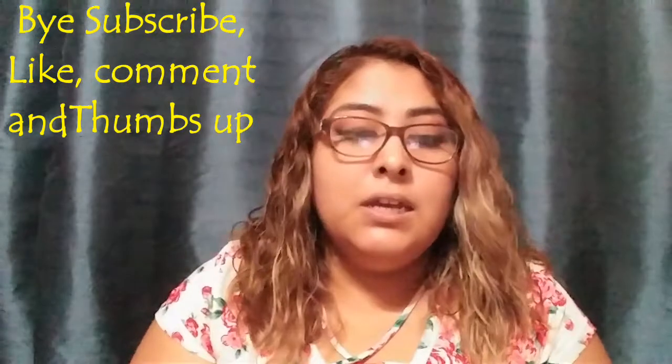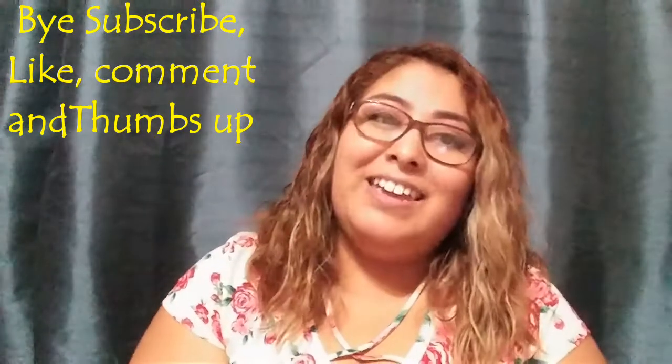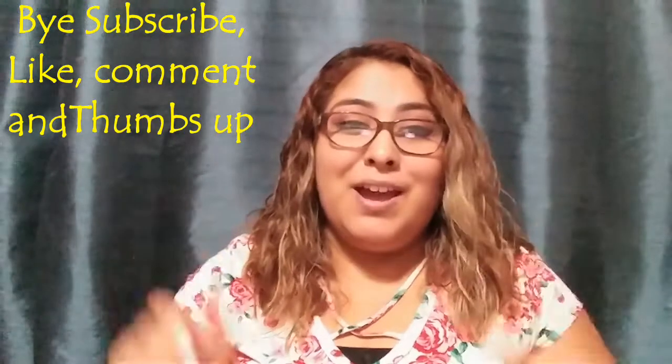I think that's it — this is everything I got for my new Daiso haul. Hopefully you liked it. Please give me a thumbs up, comment, and subscribe!